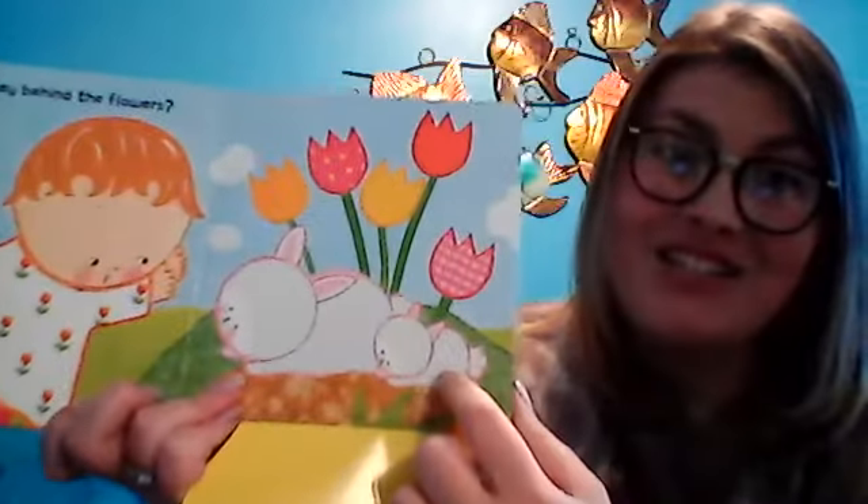Are they behind the flowers? Let's see. No, but I found two fluffy Easter bunnies! Let's count: one, two.